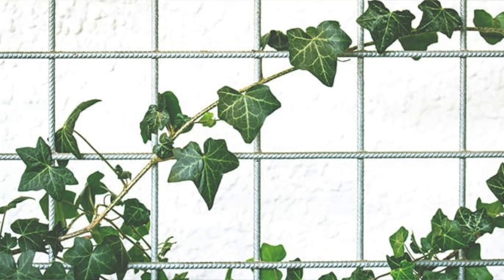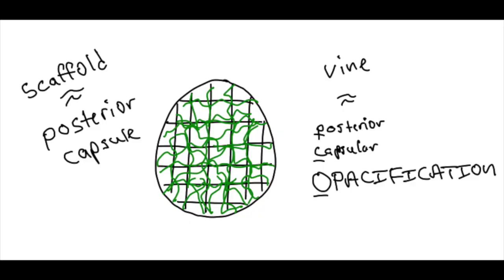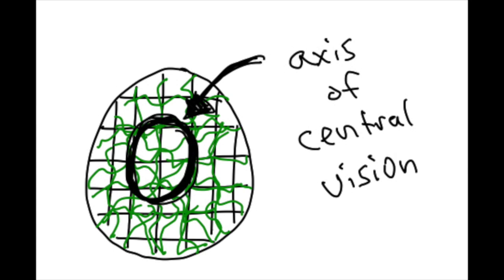When I explain PCO to my patients, I like to think of how a vine grows on a scaffolding. Just like the lens epithelial cells, vines can migrate posteriorly and proliferate. As these vines — or the PCO — grow centrally, they create an opacification in the center axis of your vision.